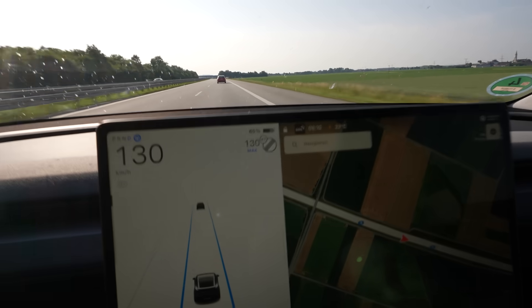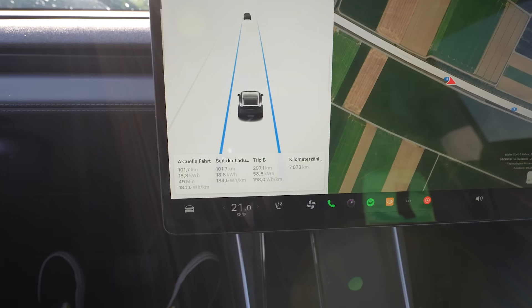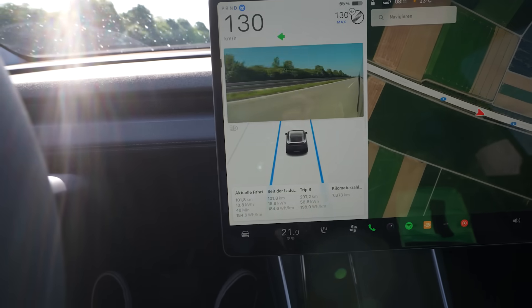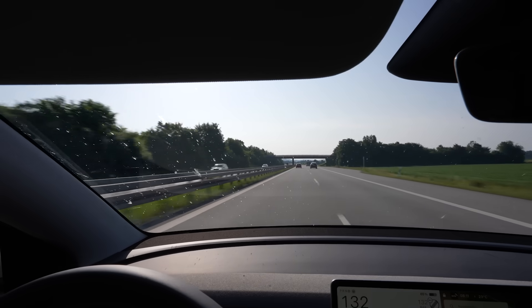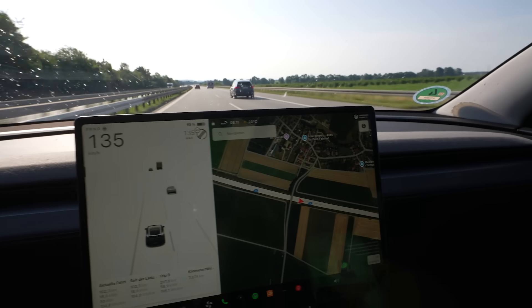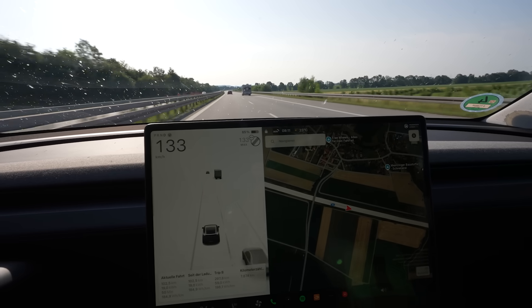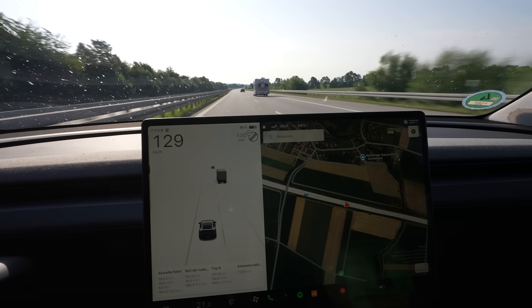I have used 25% of the battery and drove 99 kilometers. What is that as a full range? 396 kilometers. That is awesome, but it's also perfect conditions. It's sunny. It was 19 degrees when we started, now it's 23. It's going to be very hot today at around 32 degrees in the afternoon, but we're not going to drive that long.